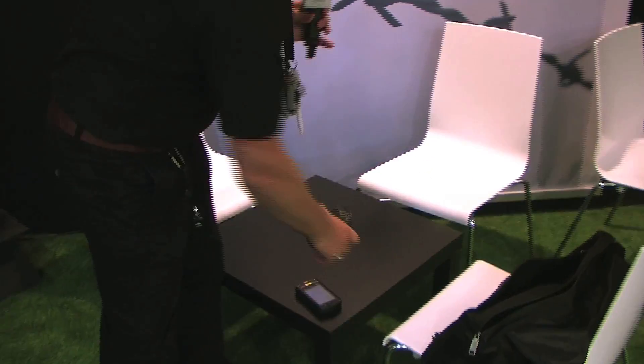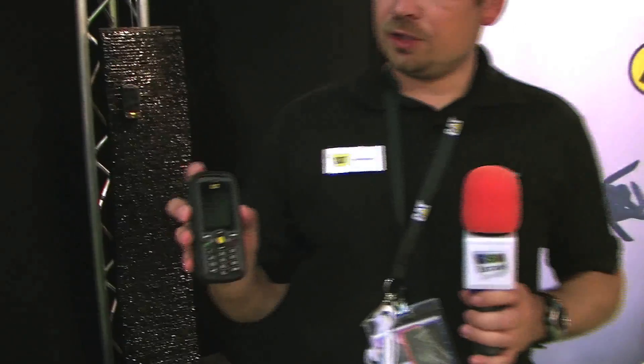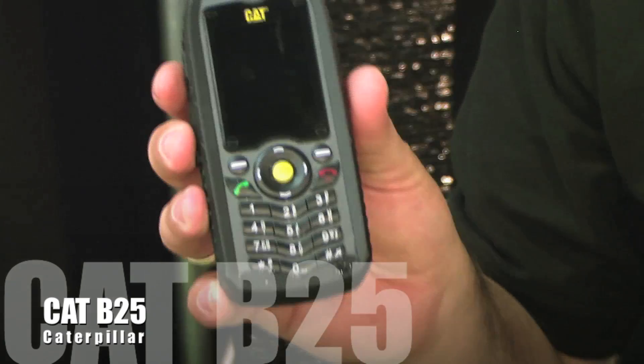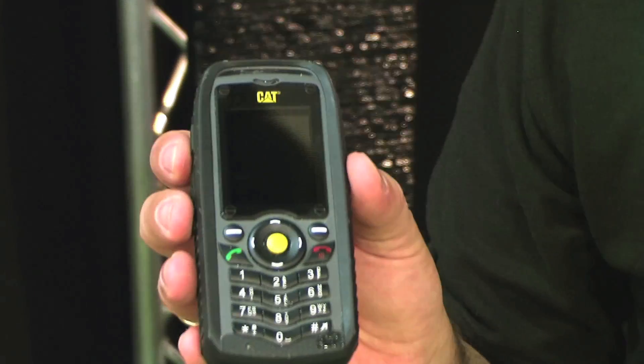Additionally, we have the smaller CAT phone, the B25. The B25 operates with a proprietary operating system. It's also a dual SIM phone, IP67 certified — one of the best rugged phones in the market — completing the lineup of Caterpillar's new rugged phones.